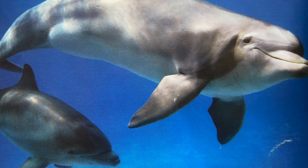A baby dolphin is called a calf. A mother dolphin gives birth to a new calf every two or three years.